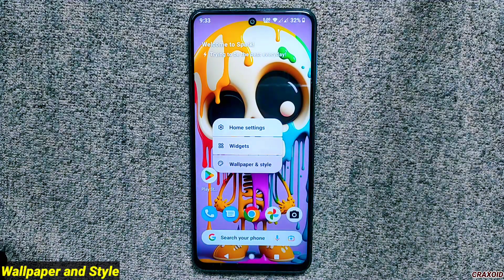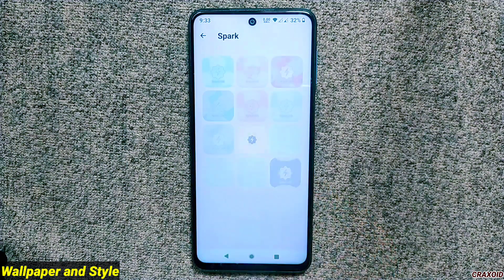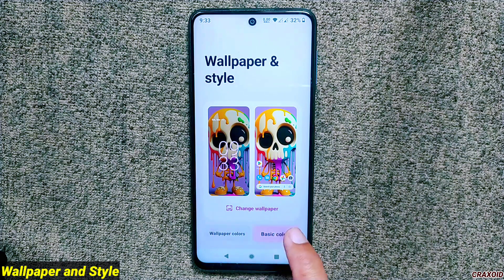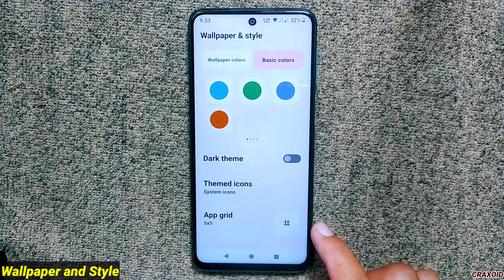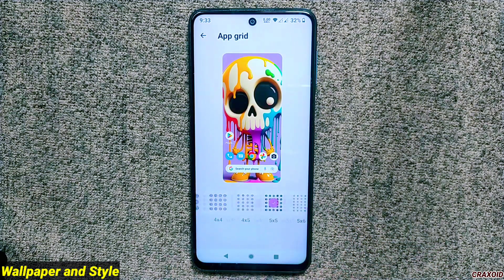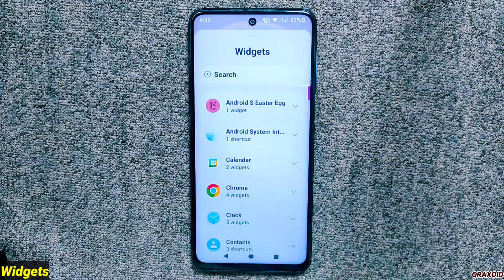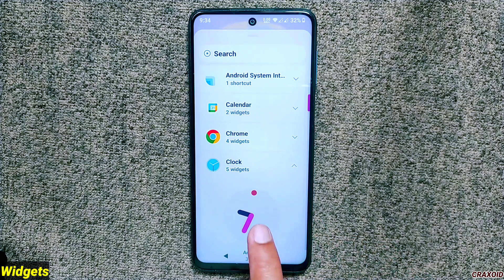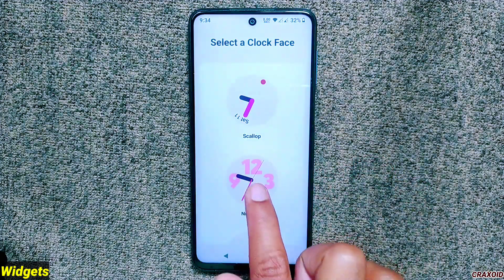Moving to wallpapers and styles, there are no changes — you'll get lots of Spark wallpapers along with features like wallpaper colors, basic colors, dark themes, themed icons, and widget grids up to 16x10. Notably, Android 13 clock widgets were not present in the previous build, but now in this version of Spark OS you will get the latest Android 13 clock widgets.